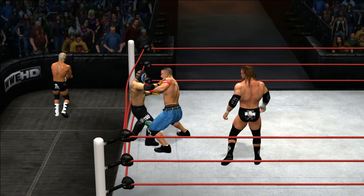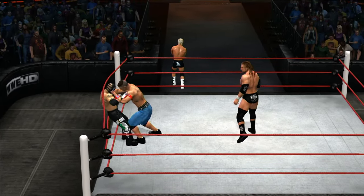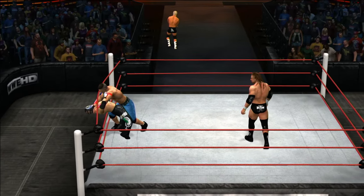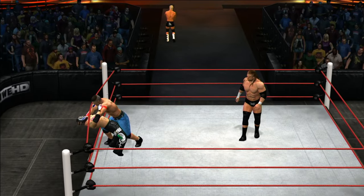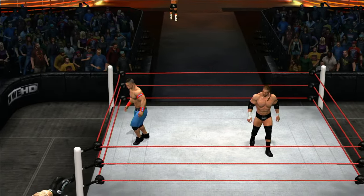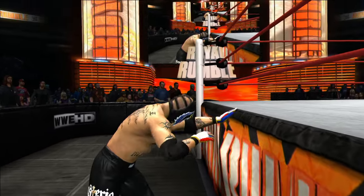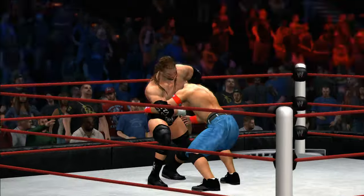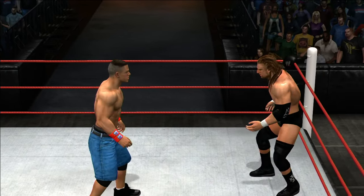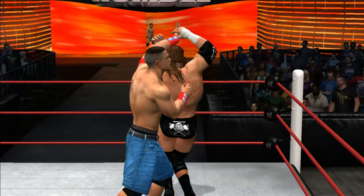You'll see superstars use strategies like hooking the ropes, hooking the turnbuckle — anything to stay off the floor. John Cena composed and ready. He knows what has to be done here tonight. Rey's been eliminated. Triple H is the measuring stick of the WWE. A victory over the Game is a true sign that you've arrived as a major player in our industry.